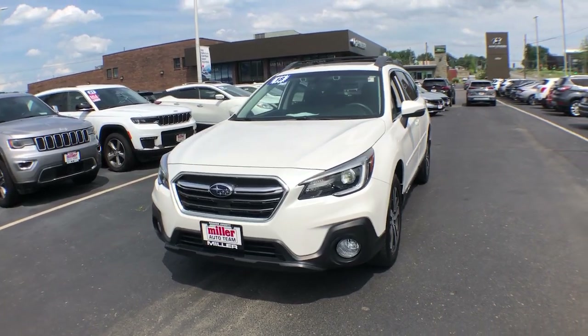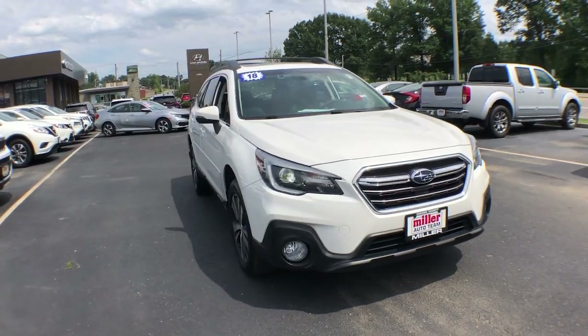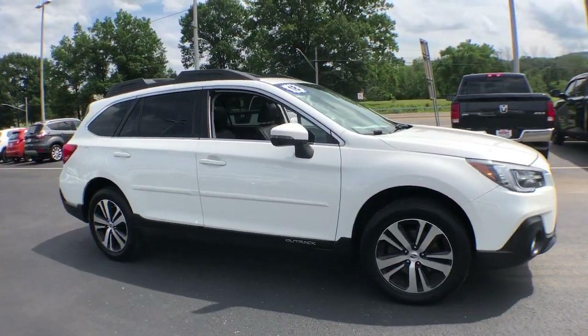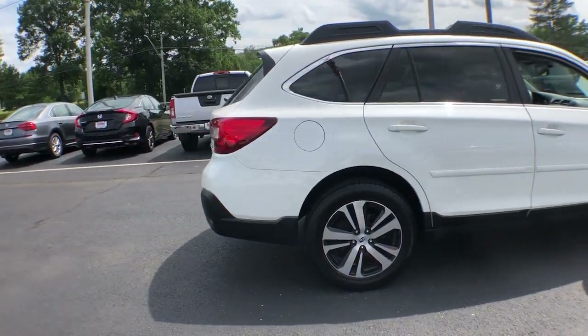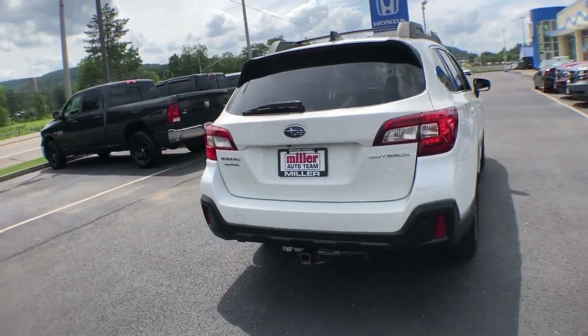Picture yourself in the 2018 Subaru Outback. With less than 5,000 miles on the odometer, this vehicle stands out from the rest. Here's a sure-footed Outback that delivers versatility, comfort, and peace of mind. The sky's the limit on every adventure in this down-to-earth companion.